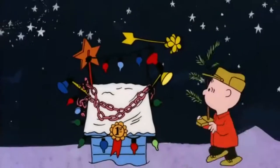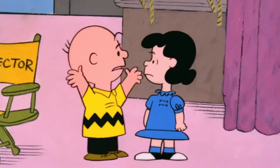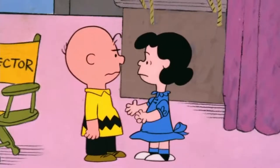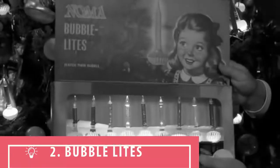It wasn't until the hit cartoon film A Charlie Brown Christmas, which premiered in 1965, that killed off this trend with satire. In the film, a character suggests: "A great big shiny aluminum Christmas tree."